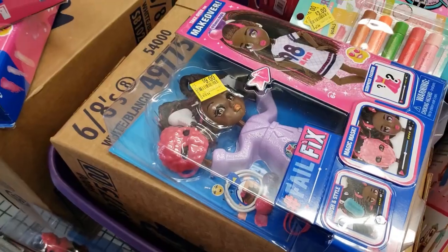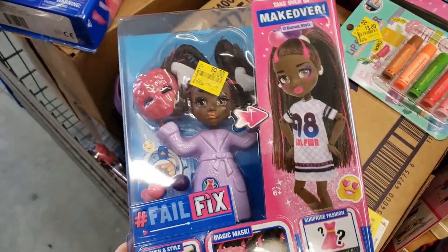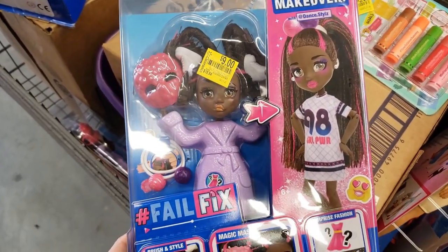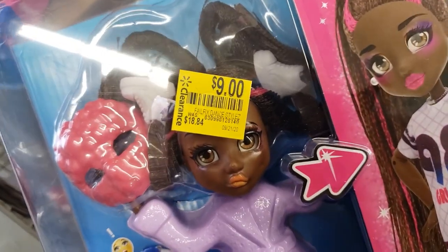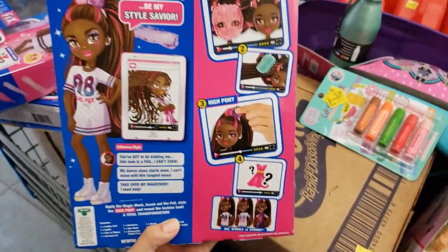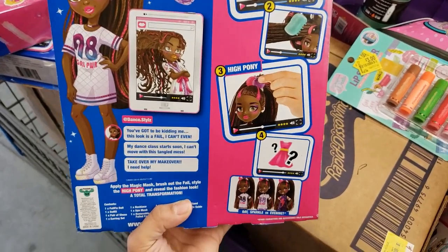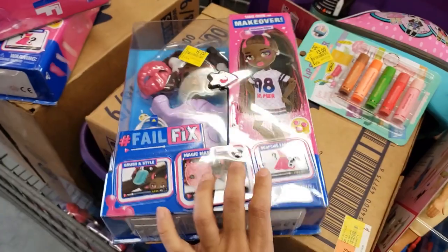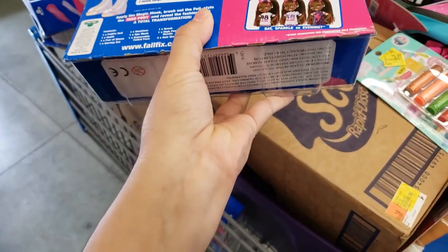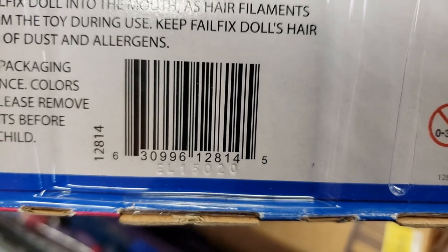I found the Fail Fix — it's actually really new, just recently came out — but this store already put some dolls on clearance. It was $18.84, it's down to only nine dollars. There's a magic mask and a high pony you can make. After putting on the mask, it somehow applies makeup magically. Nine bucks is a great price for a new toy.